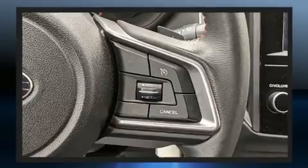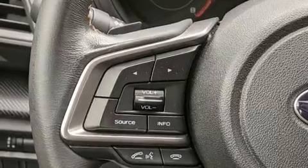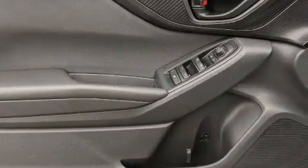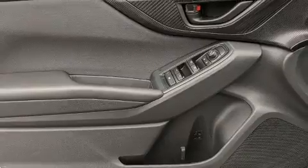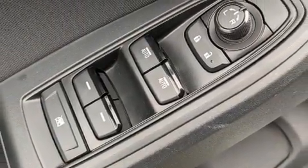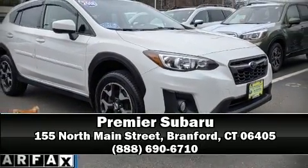Safety systems also include traction control, brake assist, a panic alarm, an emergency communication system, and four-wheel disc brakes with ABS. Sophisticated all-wheel drive technology maintains a firm grip on the road. A Carfax history report indicates just one previous owner — please don't hesitate to give us a call.